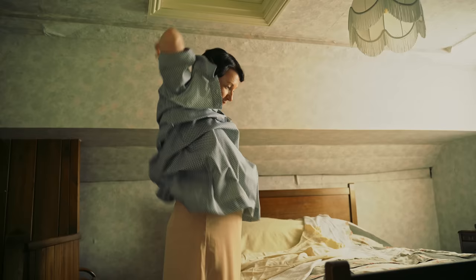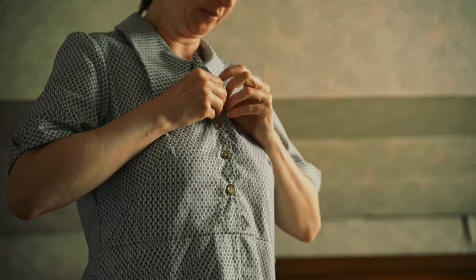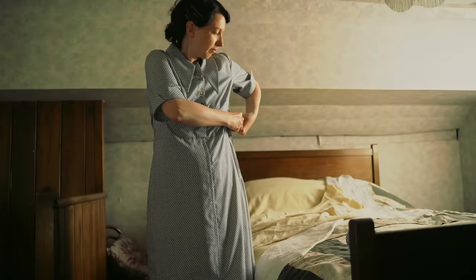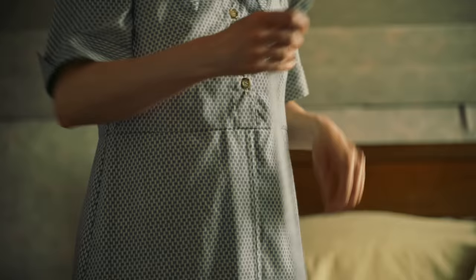Everyday clothes were durable and easy to wear, and were mid-calf in length. Cotton remained a favourite fabric for day dresses. Zips were still heavy in design and were not often used in dresses, so poppers were still used to close the dress at the side. The first plastics were now used to make buttons and buckles.